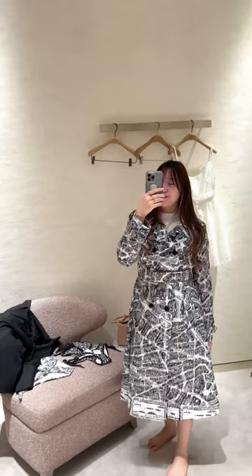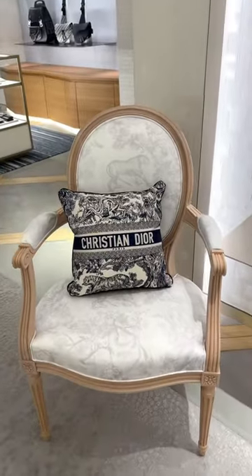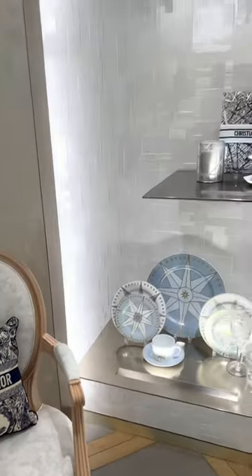Then I tried on the Plan de Paris trench coat, and I love it so much. You guys, look at this beautiful toiletry chair.